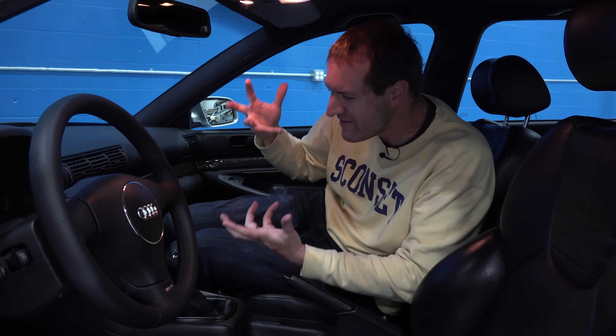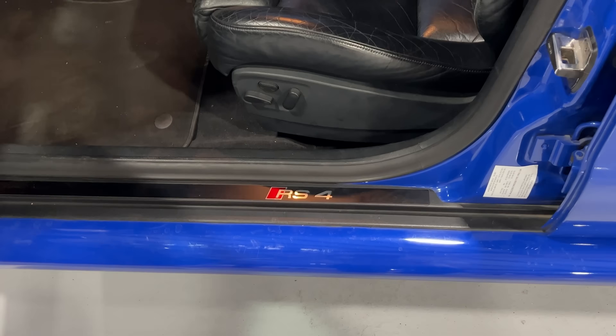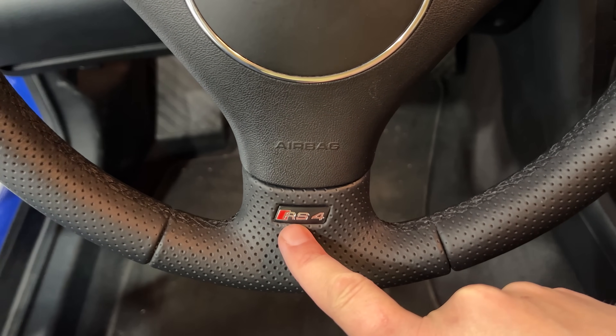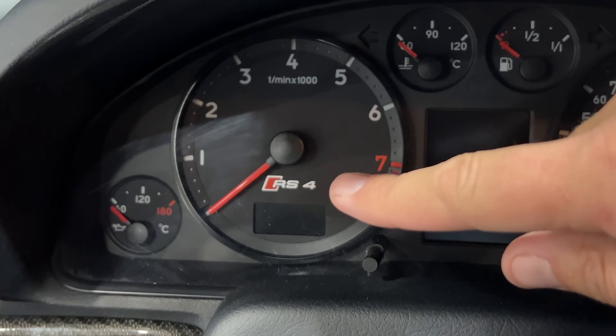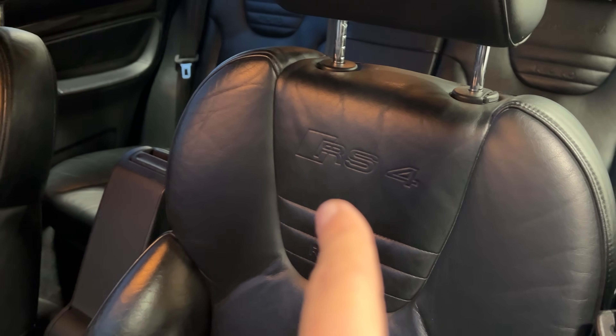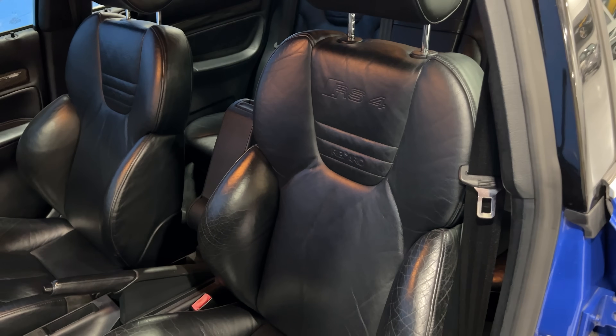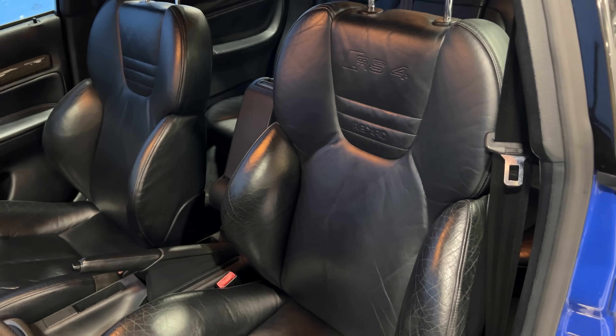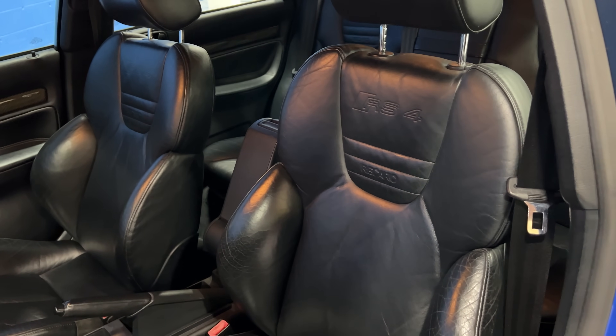Moving inside the RS4, it is shockingly subtle in here too. It doesn't scream at you that it's an RS4 the way a lot of modern performance cars do. You only have the RS4 badge in a few places: on the door sill, at the base of the steering wheel, and in the gauge cluster where the tachometer says RS4. There is one other RS4 badge that is exceptionally cool - the seats. RS4 is imprinted into the backrest directly above Recaro. They're sports seats with bigger bolsters to help keep you in place going fast around corners.